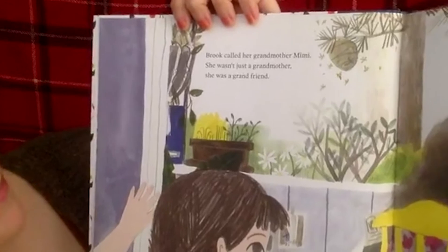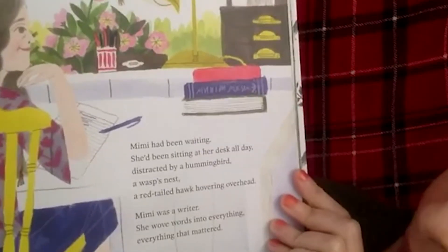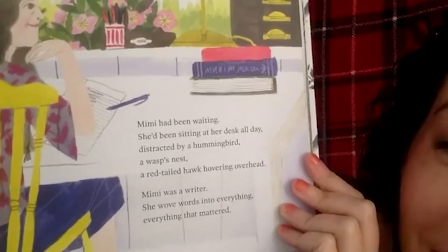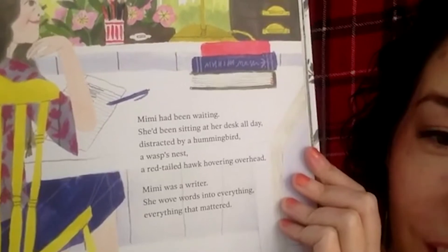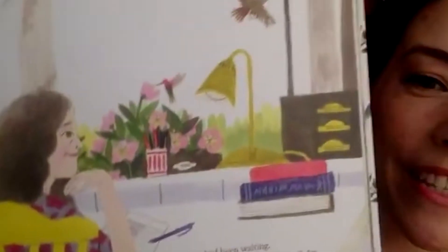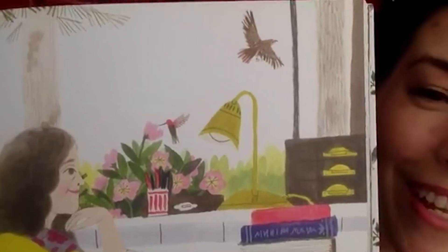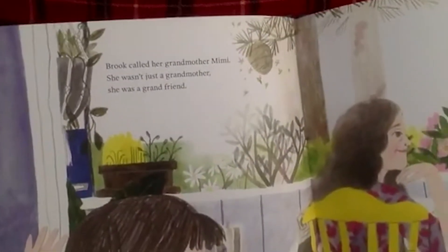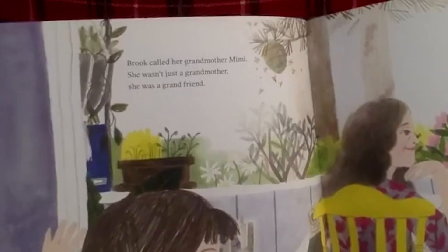Brooke called her grandmother Mimi — she wasn't just a grandmother, she was a grand friend. Mimi had been waiting all day, distracted by a hummingbird, a wasp's nest, a red-tailed hawk hovering overhead. Mimi was a writer — she wove words into everything that mattered. We can see the hummingbird, the red-tailed hawk, and the wasp's nest she was seeing out her window.